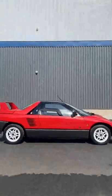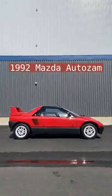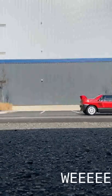Today we have a 1992 Mazda AutoZam. It's a fun, quirky little car with a ton of cool features that I'll be showing you.